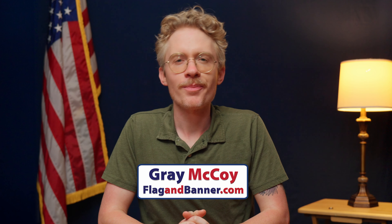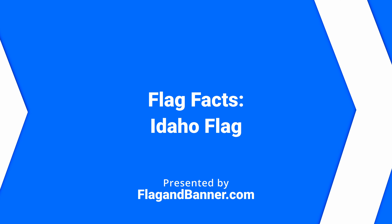Hey Flag Fans, I'm Gray, and welcome back to Flag Facts. Today's show is all about the flag of America's gem state, Idaho.